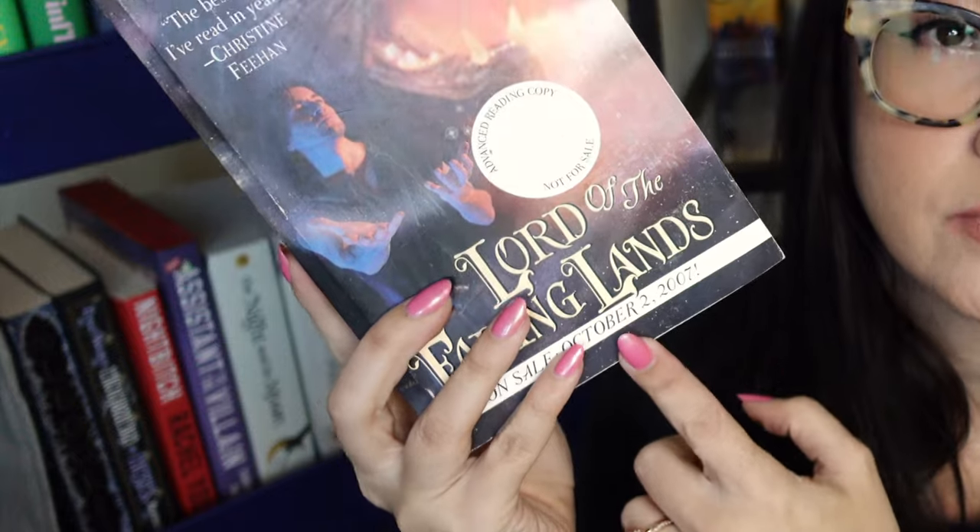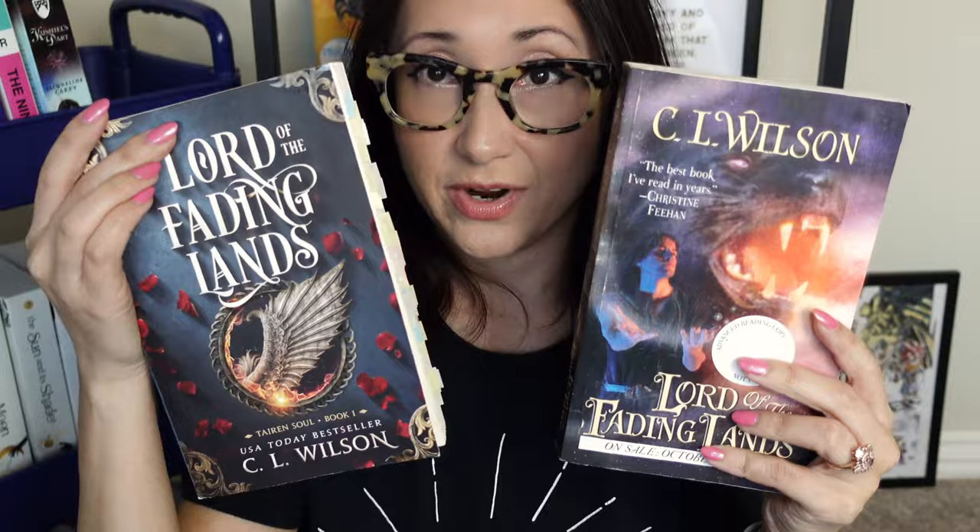The pages are stiff, white, no stains, no cracks or bends. This is an original advanced reader copy of Lord of the Fading Lands before October of 2007 — the year that I graduated college. It's hard to believe that was 17 years ago, but here we are. I'm so over the moon for having this book. So now I have the new cover and the original advanced reader copy.